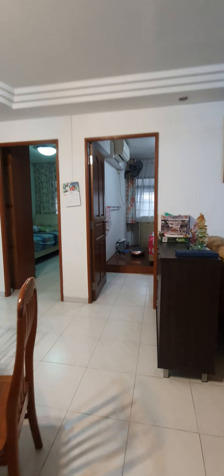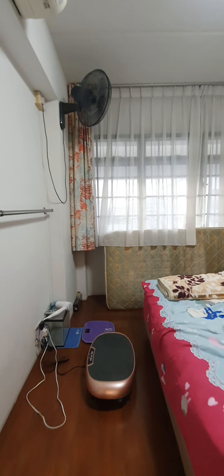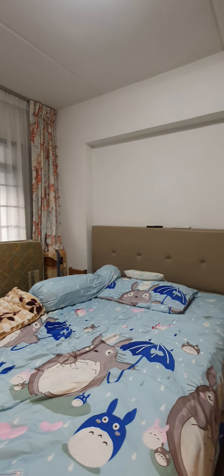This is Room One, featuring a platform bed with aircon and ceiling fan. It is big enough for a king-size bed, together with a walk-in wardrobe.